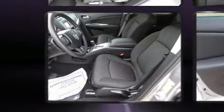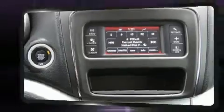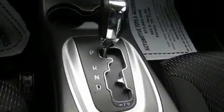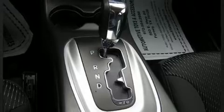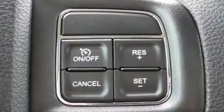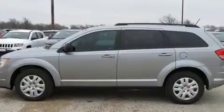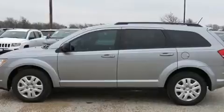Dodge ensures the safety and security of its passengers with equipment such as dual front impact airbags with occupant sensing airbag, front side impact airbags, traction control, anti-whiplash front head restraint, ignition disabling, and four-wheel disc brakes with ABS. Brake Assist technology provides extra pressure when applying the brakes.